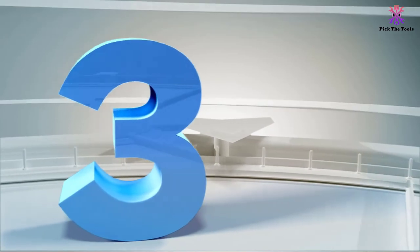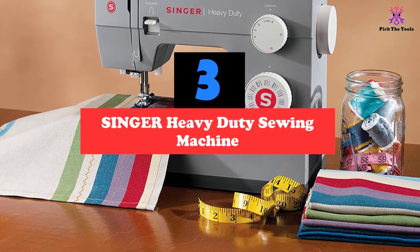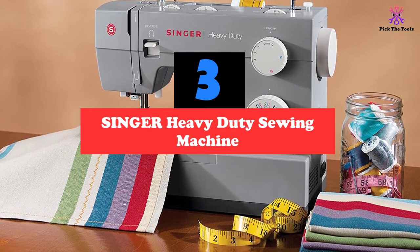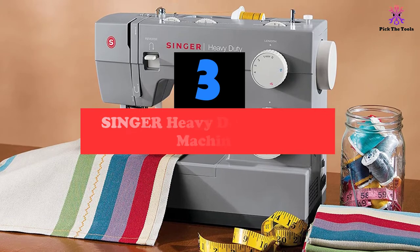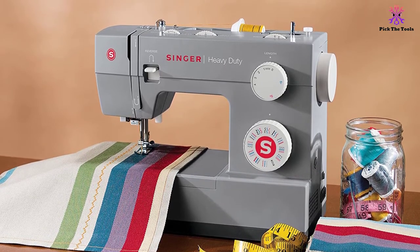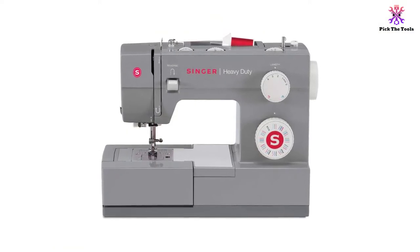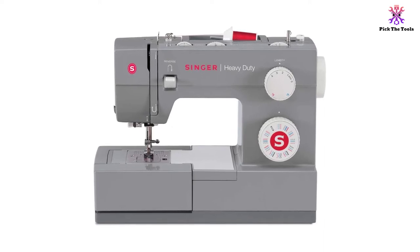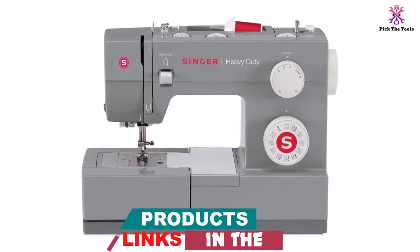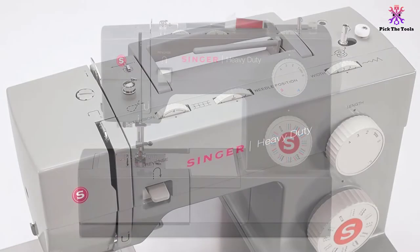At number 3, we have the Singer Heavy Duty Sewing Machine. This model's powerful motor and high speed of 1100 stitches per minute make it suitable for heavy fabric, such as leather and denim. It features three adjustable needle positions for various stitching styles. Additional four presser feet are included in the package: zipper foot, button sewing foot, all-purpose foot and buttonhole foot. You can also adjust presser foot pressure and stitch length and width, and lower the feed dogs.